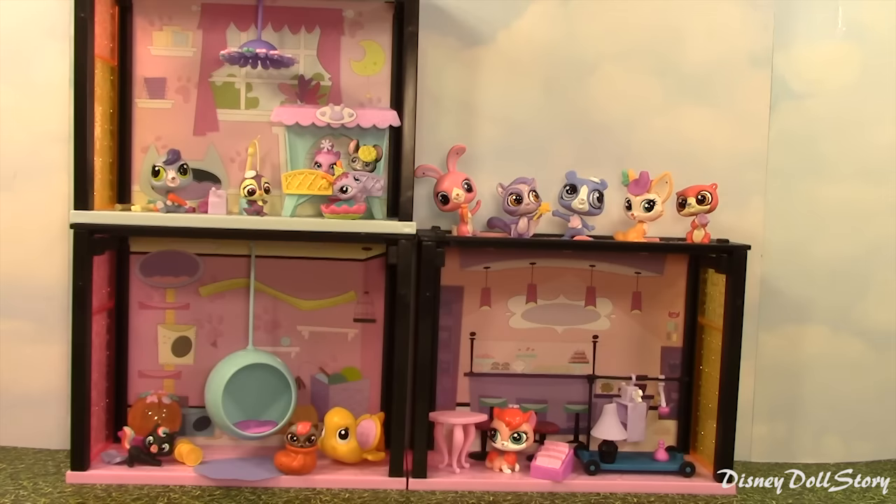So that was the Zoe Trent LPS giant surprise egg. We opened a giant kitty getaway playset, 2 blind bags, 6 LPS pets and 2 smaller pets. I'm afraid some of these LPS characters will not stay looking the same in a few weeks because I have other plans for some of them — so stay tuned. I hope you enjoyed watching and see you next time!